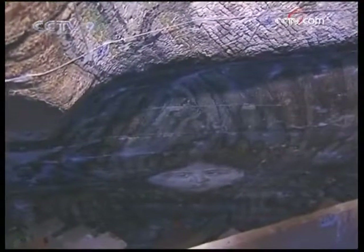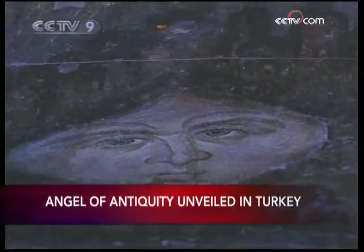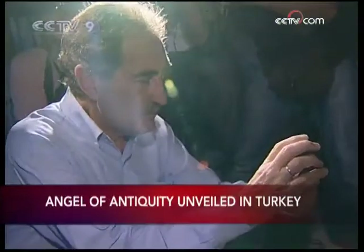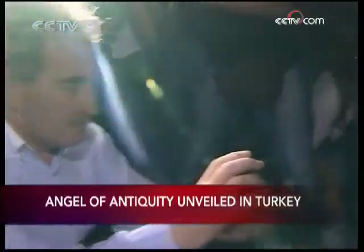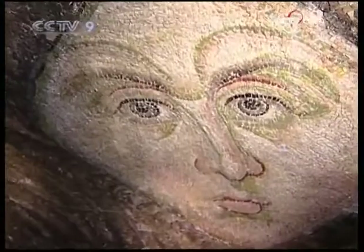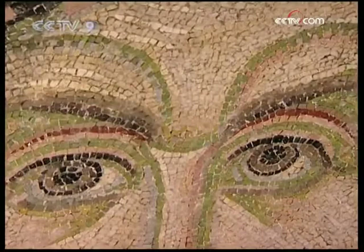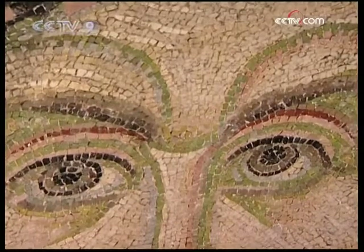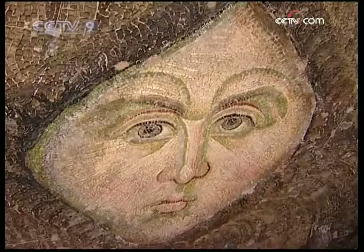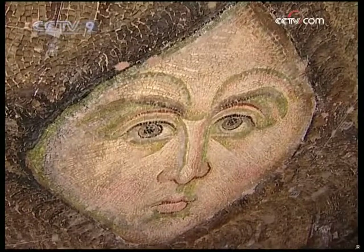The seraphim figure is one of two located on the side of a dome. The figures had been covered up, along with the building's Christian mosaics, shortly after Constantinople — the former name for Istanbul — fell to the Ottomans in 1453. At that time, the cathedral was turned into a mosque, and the mosaics were plastered over according to Muslim custom that prohibits the representation of humans.